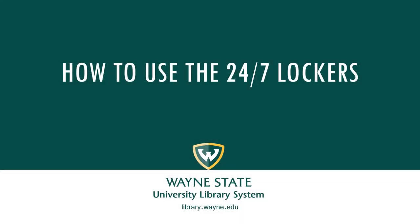This brief video will give you a demonstration of how to request items for pickup from the 24-7 lockers outside of the Purdy-Kresge Library.